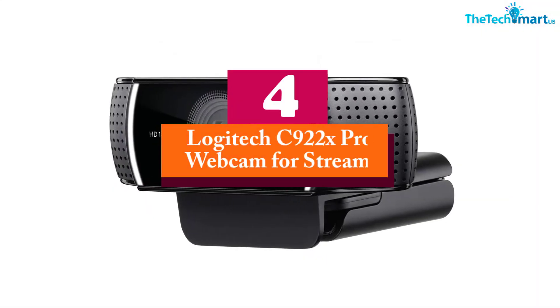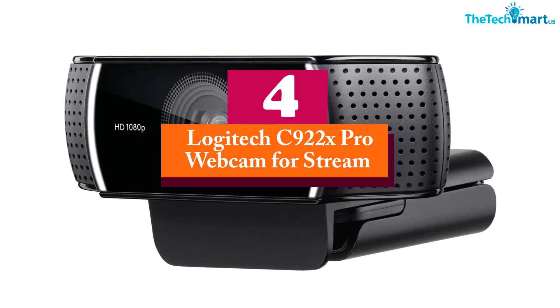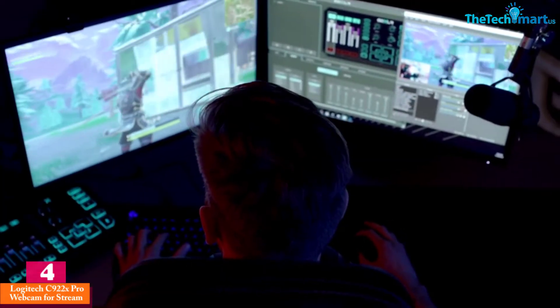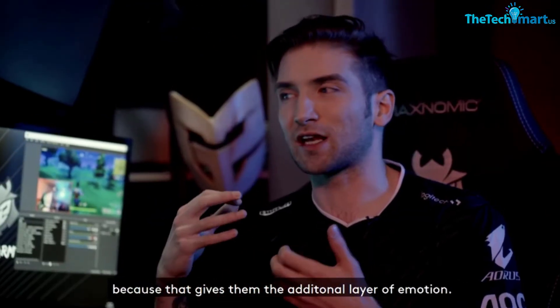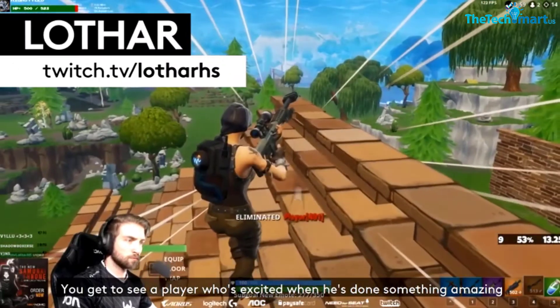Moving on, at number four we have the Logitech C922x Pro webcam for streaming. This webcam is well known for its great capacity, delivering a maximum resolution of up to 1080p, making it great for streaming video as well as making conference calls.